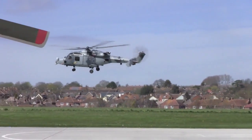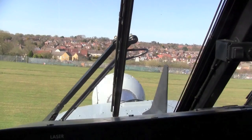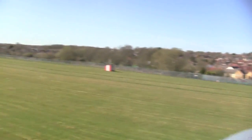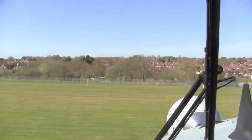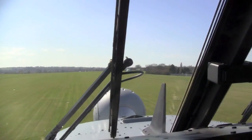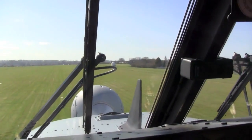With the type still entering service use, manoeuvres were limited to current restrictions including sideways and backwards flight of up to 35 knots and turns of no more than 30 degrees angle of bank. "I'll go towards the 35-knot limit for you, just sideways and backwards, just to show you that."